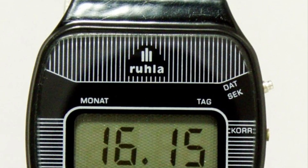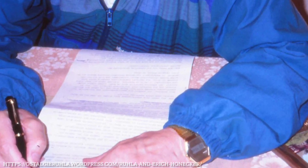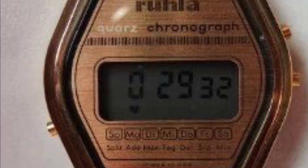One of these watches was worn by Eric Honecker, the leader of the GDR, who, when he was exiled shortly before the fall of the Berlin Wall, wore one of these Ruler watches that you can see on screen.